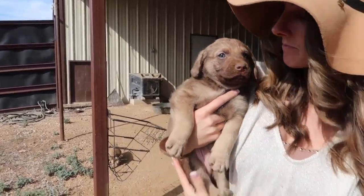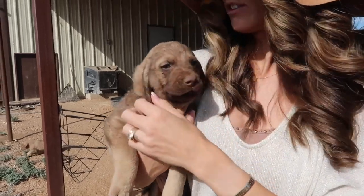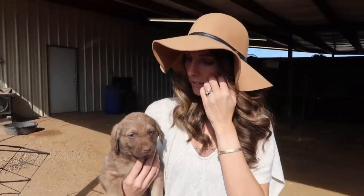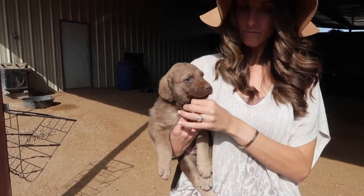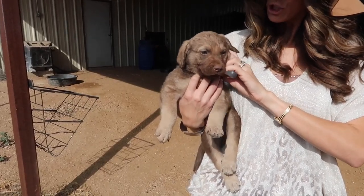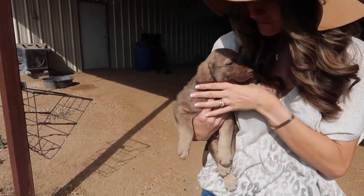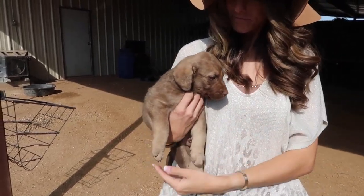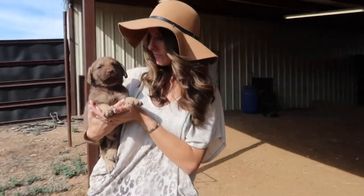These are all AKC papered dogs and they're all for sale. They'll be ready to go in about two weeks, so if you're interested or know anybody, you can hit us up. They're good duck hunting dogs — they love the water. They're really sweet. We're going to start introducing them to water. We've already been introducing them to loud noises and they've been around our kids.